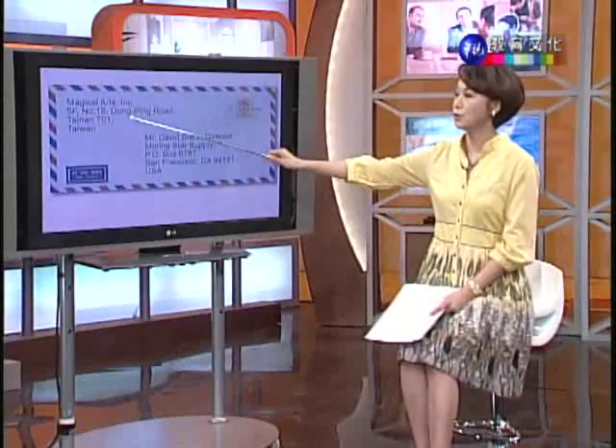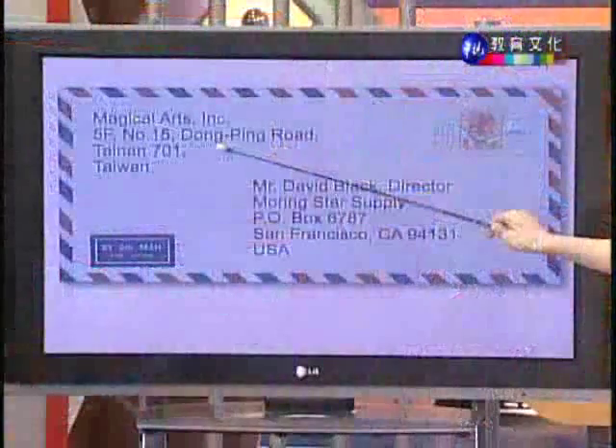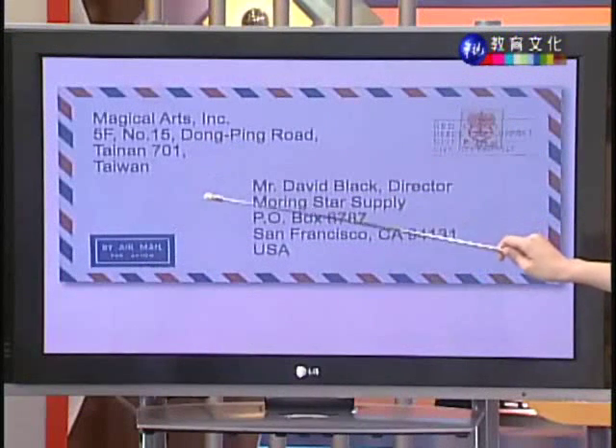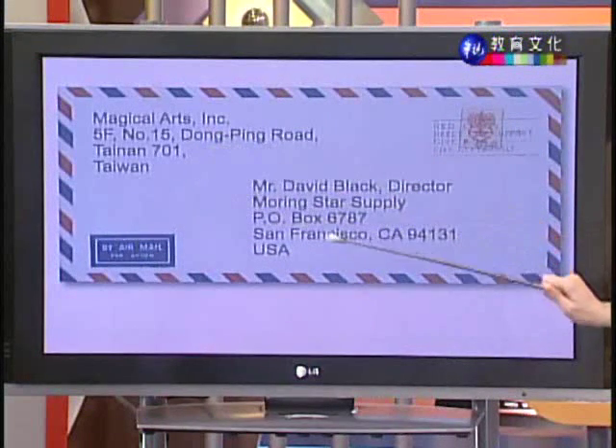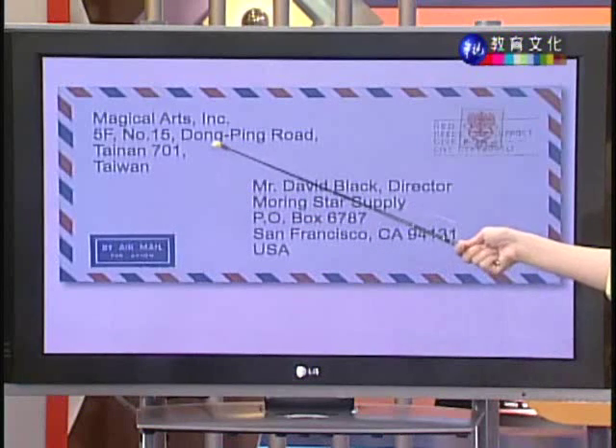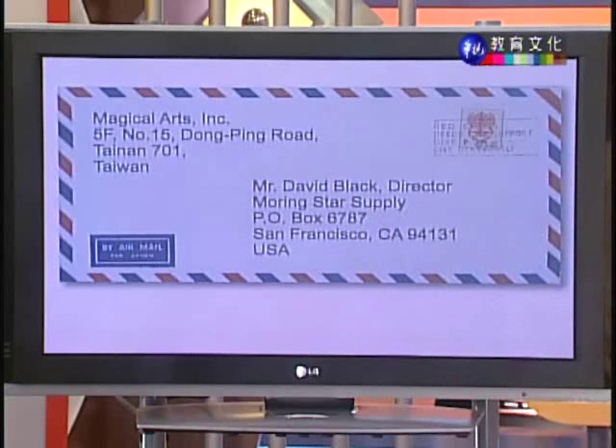所以西式信封写法,大家最需要注意的是:写台湾自己的住址,中文翻译成英文的时候,要从小的地点写到最大的地点;所有的拼音都应该要是正确的,请大家一定要跟自己当地的邮局确认好寄件者住址该怎么拼写。